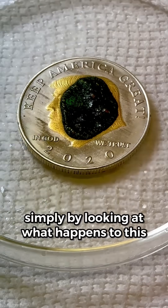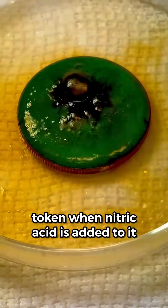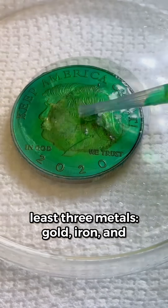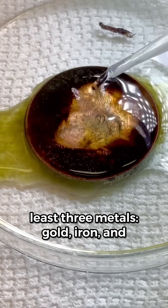So there you have it. Simply by looking at what happens to this token when nitric acid is added to it, there's evidence that it contains at least three metals: gold, iron, and copper.